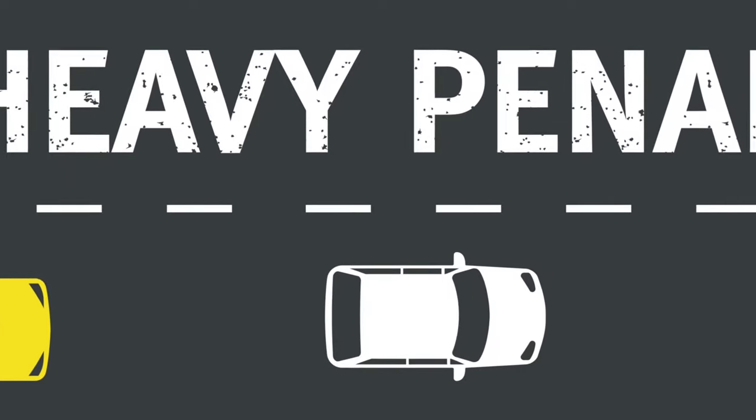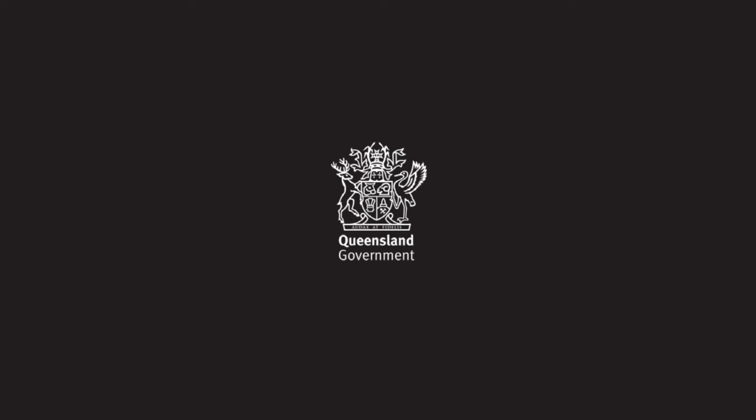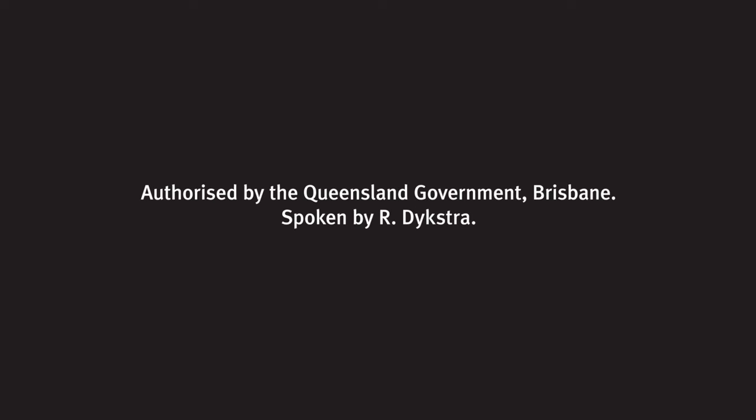There are heavy penalties for riders who don't follow these rules, so make sure you're familiar with all the do's and don'ts detailed on the website. Authorised by the Queensland Government, Brisbane.